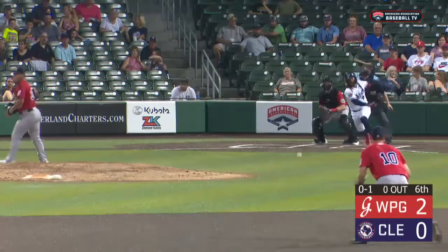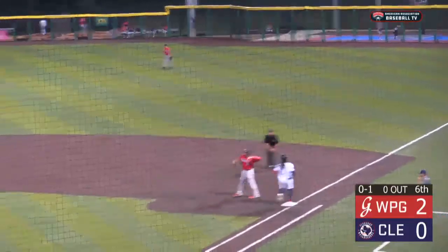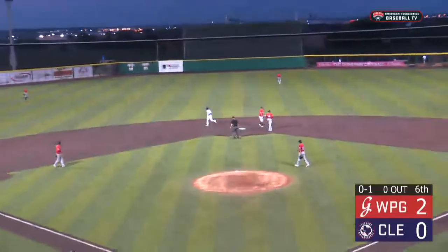Here's the 0-1. Ground ball to short — might be two. Darvill fields, goes to second for one, Seferina to first, and it's in time for the double play. There's two men down.